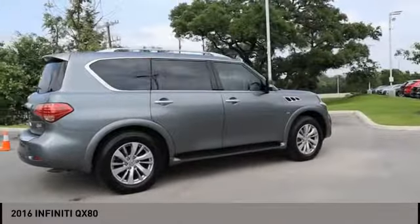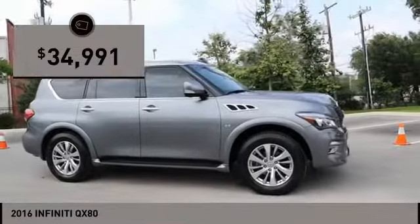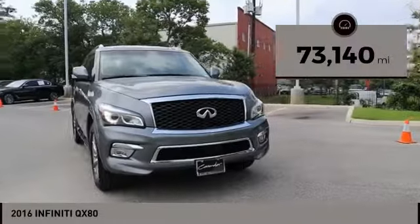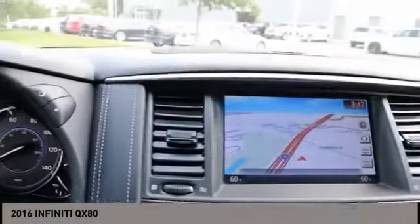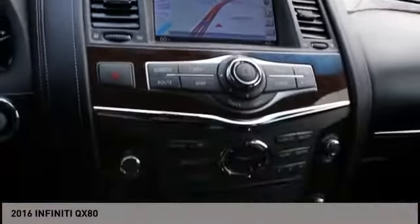and a well-equipped cabin. The QX80 is the most fuel-efficient of its kind and is priced below $35,000. This vehicle has less than 75,000 miles. If affordable style and reliability are what you're looking for, this vehicle couldn't be more perfect. Drive it today.